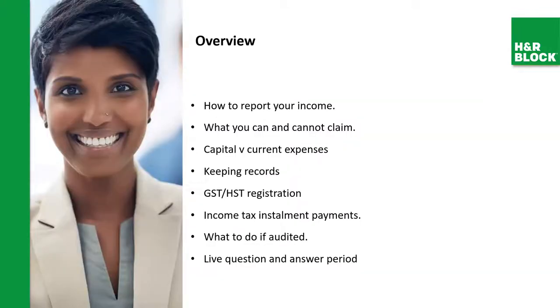Let's overview what we're going to be speaking about today: how to report your income, what you can and cannot claim, capital versus current expenses, keeping a record, GST registration, income tax installment payments, what to do if you're audited, and a live questions and answer period at the end of the presentation.